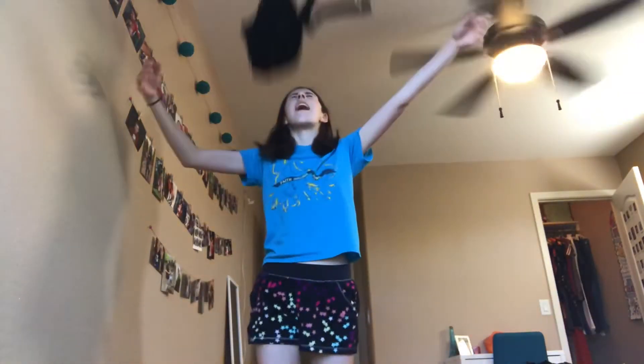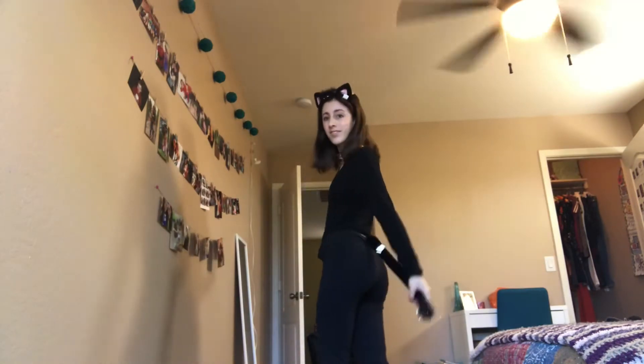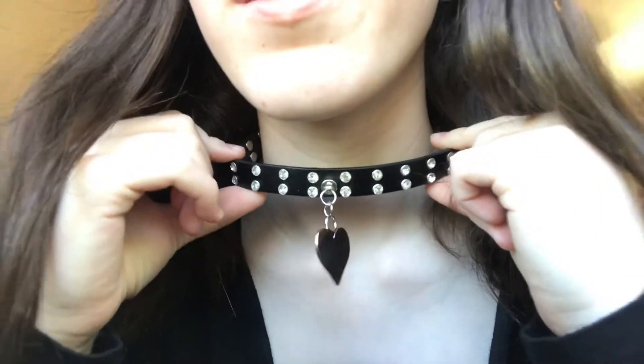For this Halloween costume, you could wear a black t-shirt, some black leggings, as well as a cat collar, cat ears, and cat tail from Party City.